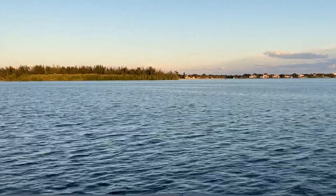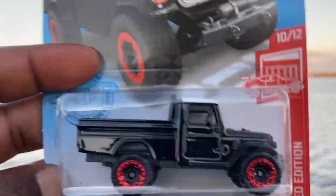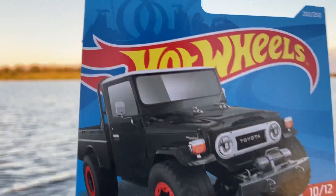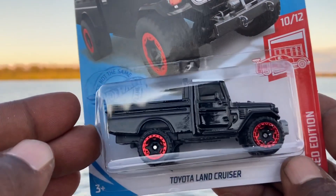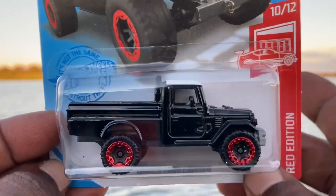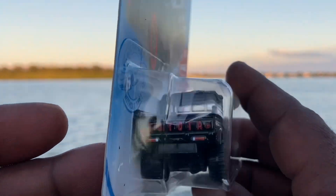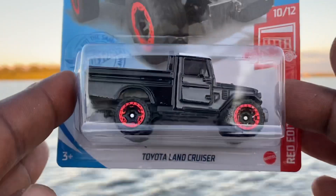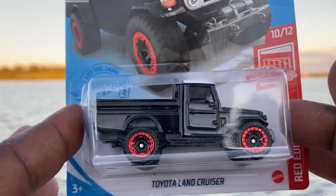I also found the Toyota Land Cruiser Red Edition. That's looking pretty good in black with a white top — excellent card art. I cannot tell you how happy I am to see Toyota back in the lineup for Hot Wheels. Look at that rear detail — awesome. I apologize about any glare you may see out here, but this is what we've got to work with. Toyota Land Cruiser Red Edition.